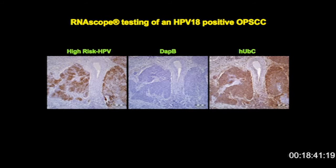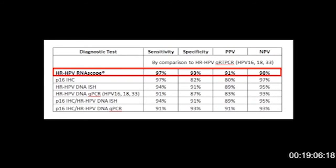The RNA scope also picked up some of the cases that were HPV 18 positive. This shows a nice co-localization at high intensity for the HPV 18 positive case. The DAB is very convincingly negative, and the ubiquitin C is positive. When we did the sensitivity and specificity, positive predictive value and negative predictive value against the other tests, by comparison to our gold standard — the high-risk HPV qRT-PCR — we found that RNA scope was essentially highly sensitive and highly specific, and seemed to perform at least comparably or at an even higher level than the other tests.